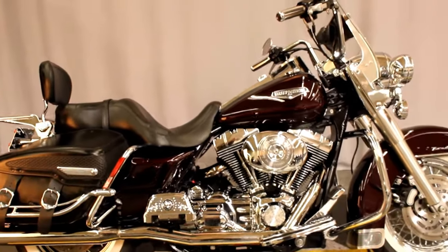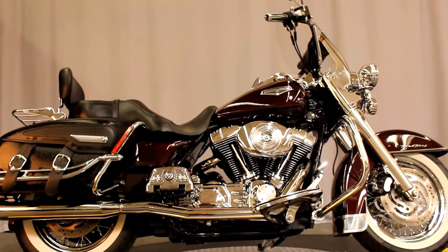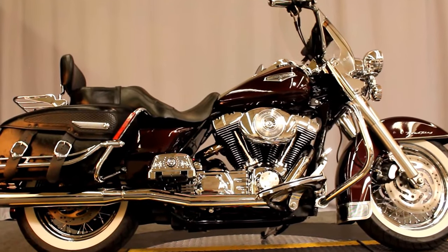Come on out and take a test look — it's beautiful — a test listen with Reinhardt pipes, and a test ride at North County Indian Motorcycle in San Marcos.